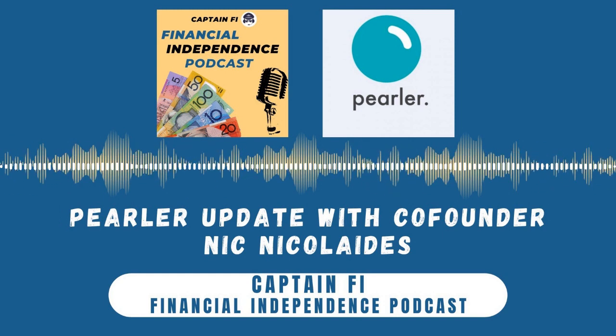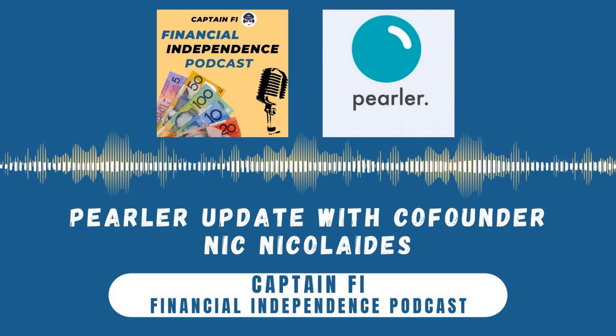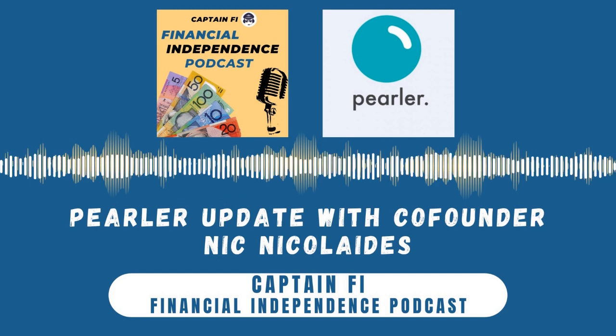Thanks for listening to another episode of the Captain Fi Financial Independence Podcast. To read the transcripts or check out the show notes, head over to www.captainfi.com for all the details. If you have a question for the captain, make sure to get in touch — you might even make it on the airwaves. You can reach me through the Captain Fi contact form or through the socials on Facebook and Instagram. The information presented on the show is for general information purposes only and should not be taken as constituting professional financial advice. You should always do your own research when making any financial decisions.